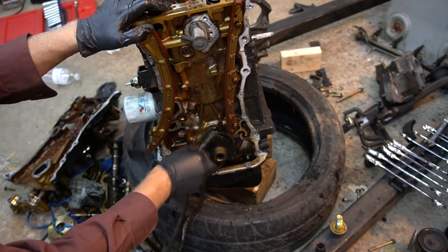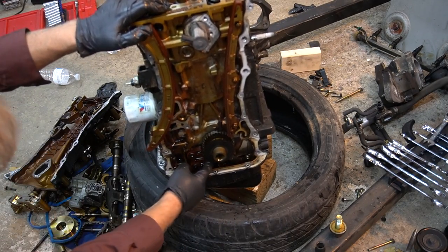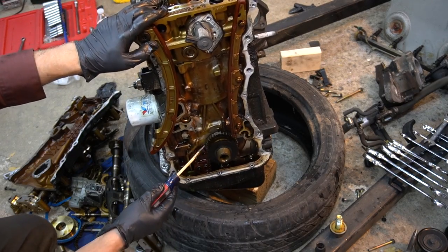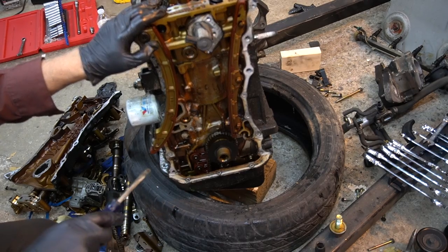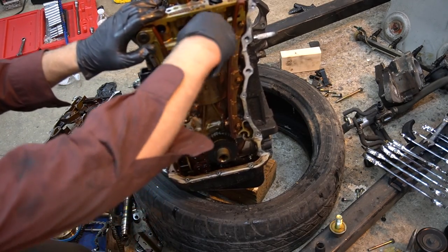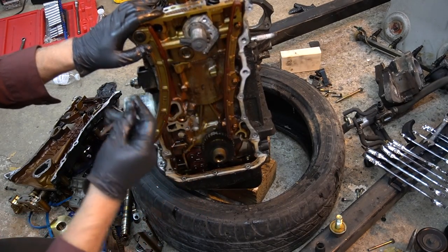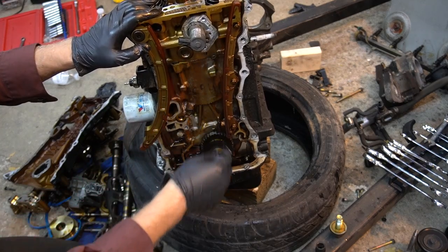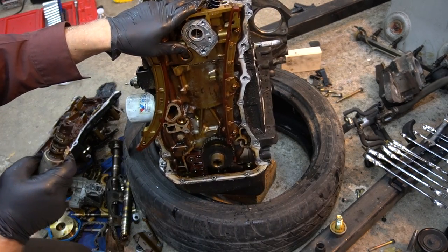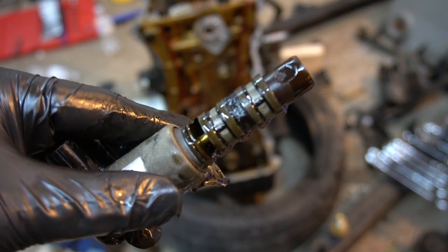Timing chain. And you have another chain at the bottom there that drives the oil pump — that's one of the dumbest designs ever. Looks like this engine has been apart before. You can see how much sludge there is. All that sludge will cost your engine.